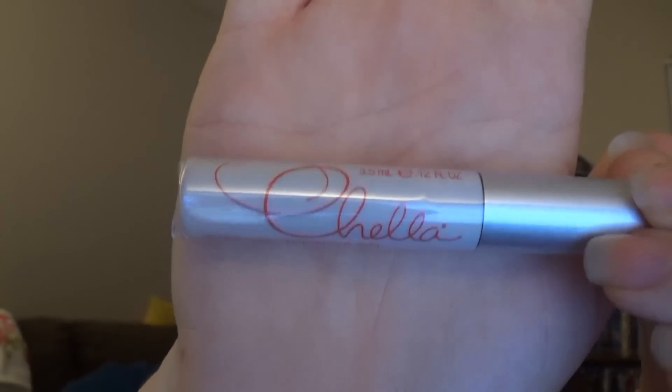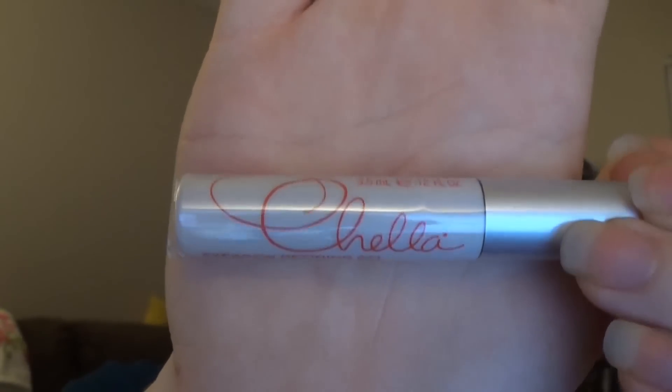The next thing is by Chella and this is an eyebrow definer gel — this is something I have not received in previous boxes, which is nice. It's a small deluxe sample and I wish I could open it but it's pretty tightly packed in there, and my battery is dying.